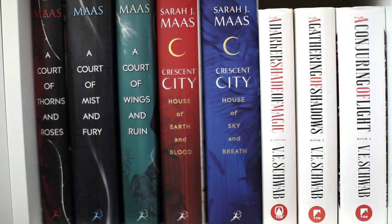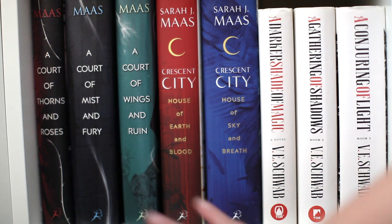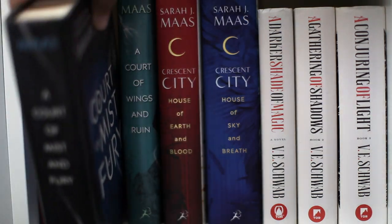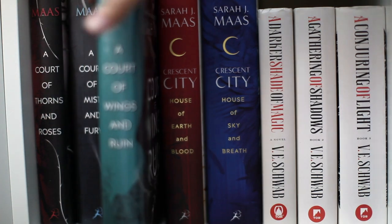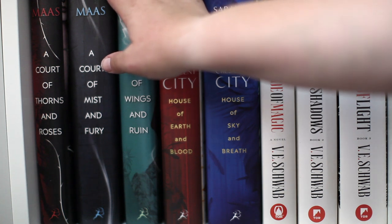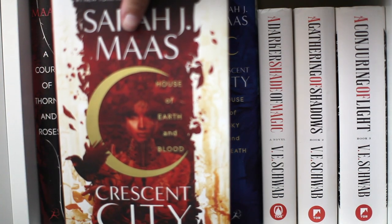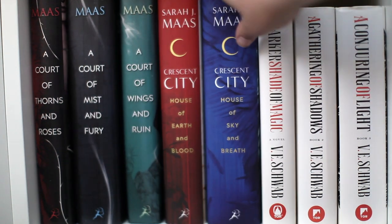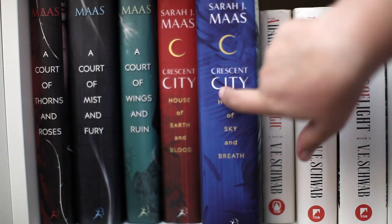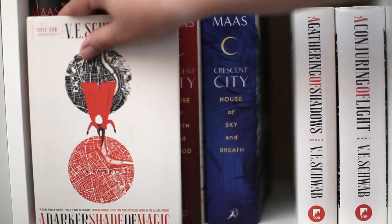Here's my other lone fantasy shelf, which is mainly Sarah J. Maas and Victoria Schwab. I have the Court of Thorns and Roses series: A Court of Thorns and Roses, A Court of Mist and Fury, and A Court of Wings and Ruin. I have read Courts of Frost and Starlight and the Nesta book too, but I didn't love them so I don't have them. Then the Crescent City series: House of Earth and Blood and House of Sky and Breath (which I have not read). Then the Shades of Magic series: A Darker Shade of Magic, A Gathering of Shadows, and A Conjuring of Light.